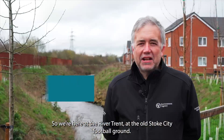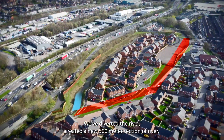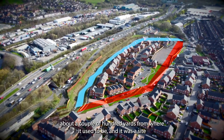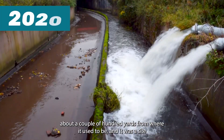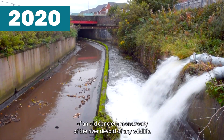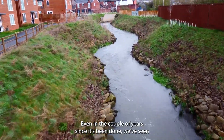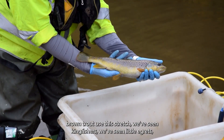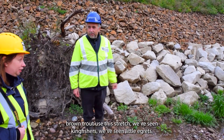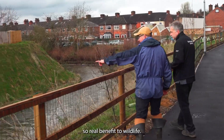We're here at the River Trent at the old Stoke City football ground. We've diverted the river and created a new 500 metre section of river about a couple of hundred yards from where it used to be. It was a site of an old concrete monstrosity of a river, devoid of any wildlife. We've created a lovely new re-naturalised river channel. Even in the couple of years since it's been done, we've seen brown trout use this stretch, kingfishers, little egrets, and there's been evidence of otters moving up and down — a real benefit to wildlife.